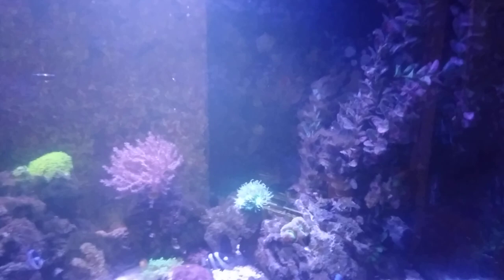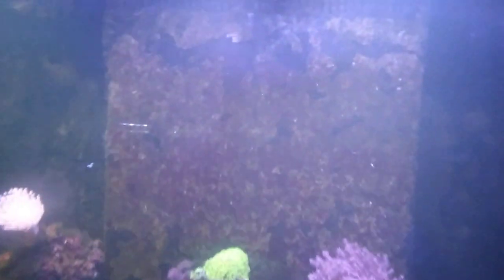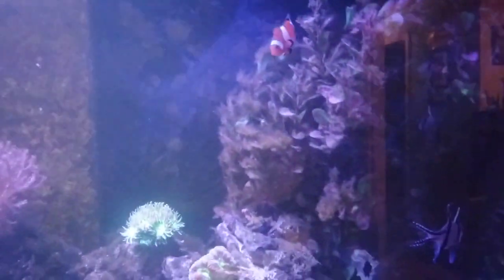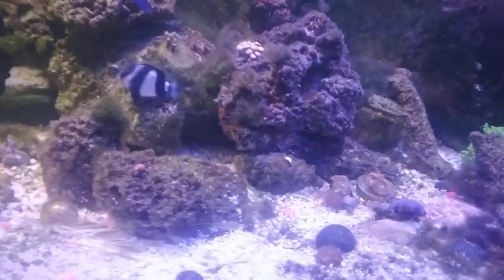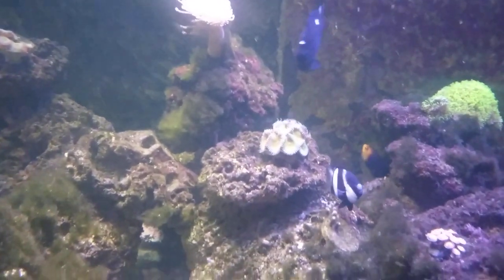Quick little update on the saltwater tanks — had the lights on all day so everything's all popped out. Picked up a couple more bar gobies; they're up here chilling out, getting acquainted with each other. I bought one about two weeks ago, it disappeared and hid somewhere. This morning I showed up and he was floating up top having a good time, so I went and bought two more friends for him. Now he's got a little tribe there — that's good.